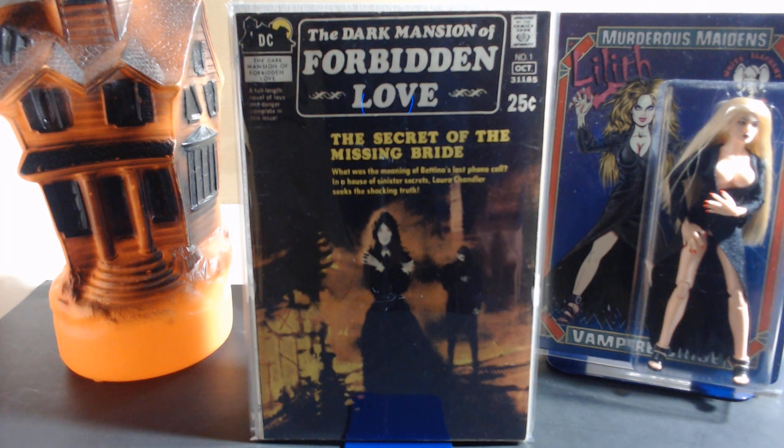Hey horror comics fans, this time we're going to look at DC's Dark Mansion of Forbidden Love. This is a related title to their Sinister House of Secret Love, and later Secrets of the Sinister House — I did a video on that previously, you can check that out if you want. These two titles were no doubt inspired by Dark Shadows; gothic romance was very popular back in the late 60s and early 70s.